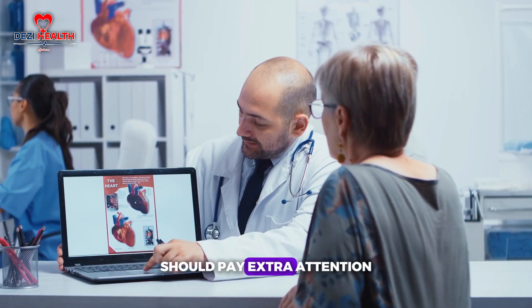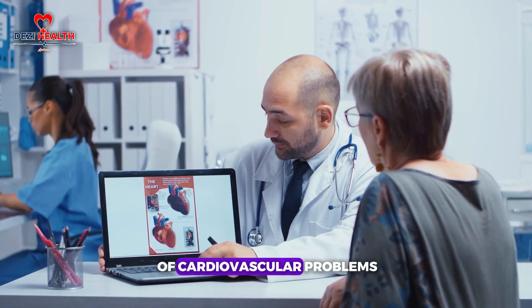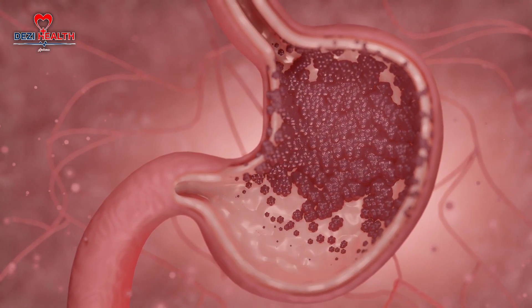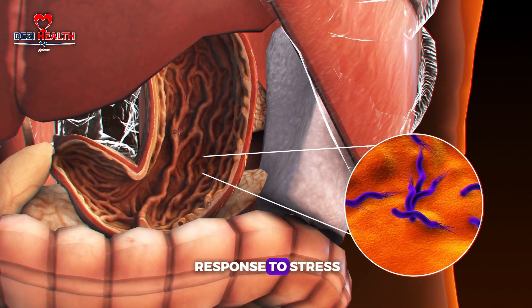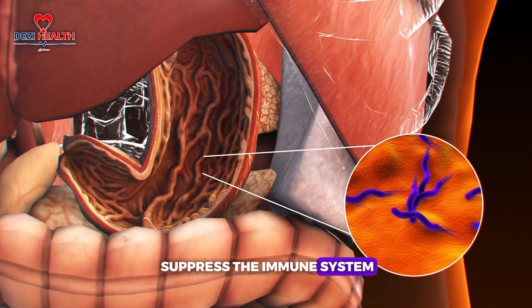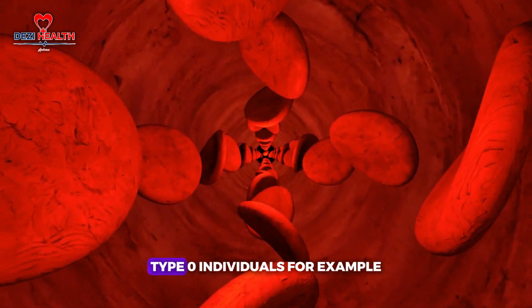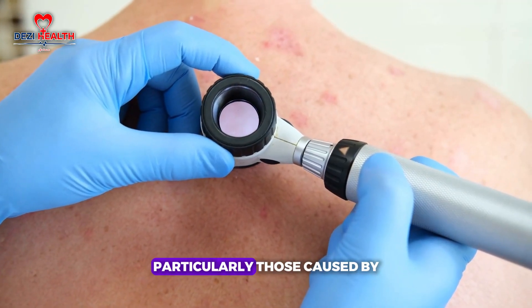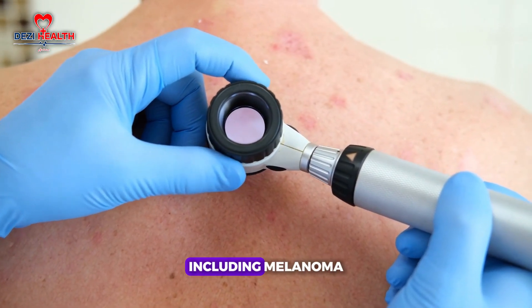Type AB individuals should pay extra attention to managing cholesterol and keeping blood pressure in check. When it comes to type A blood, there is evidence suggesting an increased risk of stomach cancer, possibly linked to higher cortisol levels — the stress hormone — which can suppress the immune system and promote inflammation. Meanwhile, type O individuals, despite their heart disease advantage, are more prone to stomach ulcers caused by Helicobacter pylori and may also have a higher risk of skin cancer, including melanoma.